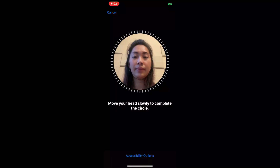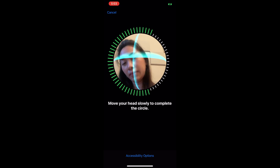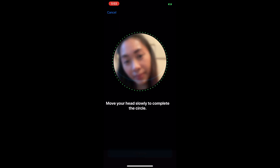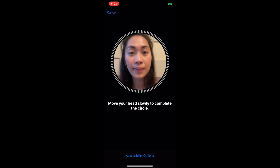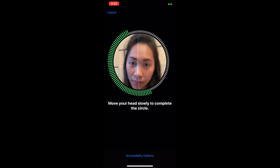So now, guys, I just want to set up the face recognition of this phone. That's why I am moving my head slowly in a certain motion — like that. And I did it twice, guys, if you can actually see. There you go.